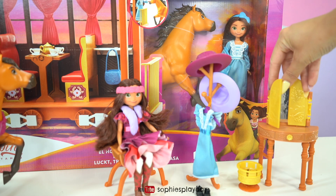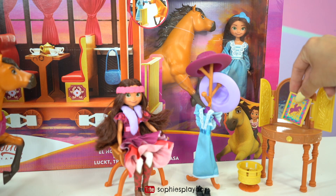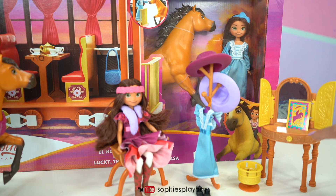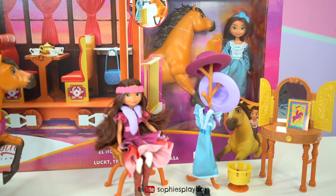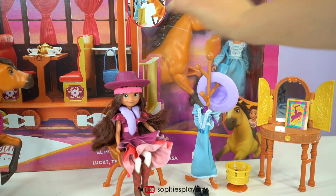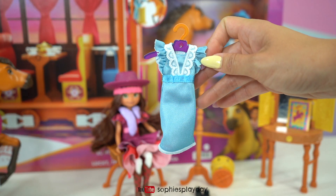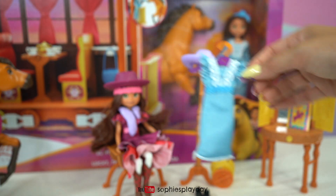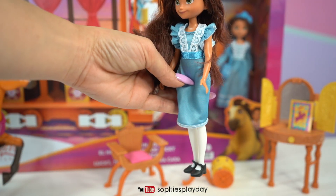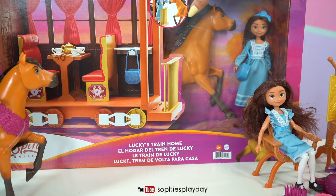Here's her vanity — she can open it up and see herself, and there's also a poster she can put right there. The drawers on this do not open, it's just for decoration. She has two hats, a gentle one and a purple one. The set also includes one extra dress and one pair of shoes. Here is Lucky in that blue dress and black shoes.